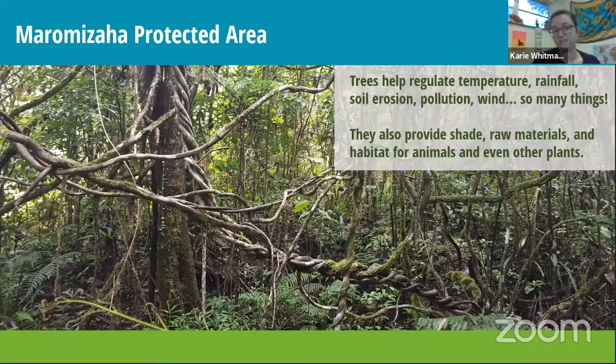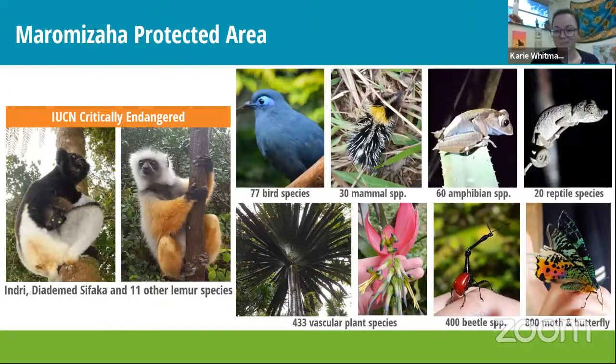Trees are really important: their roots hold soil down, they break wind, regulate temperature and rainfall, and provide habitat for plants and animals. They also provide shade and building materials for people. The trees support cool Madagascar animals and plants. The Indri — the large black and white lemur — is the largest lemur alive today and cannot survive in captivity, so it really needs the forest. Maramiza also has the diademed sifaka, many species of birds, tenrecs, frogs, bugs, and many plant species.